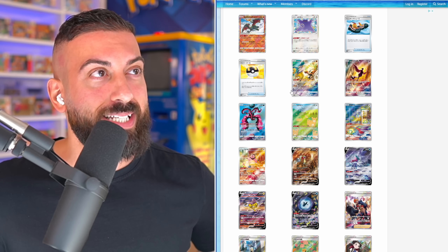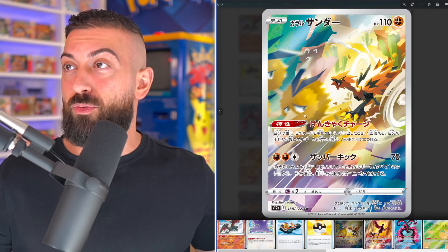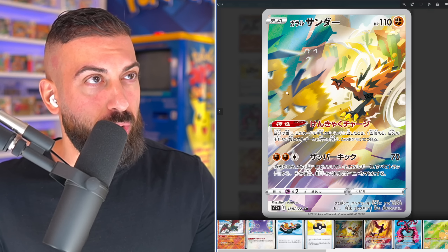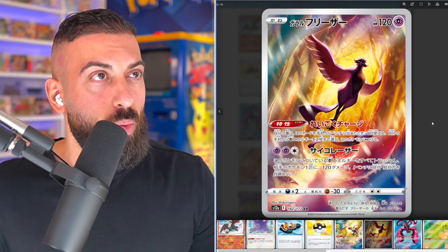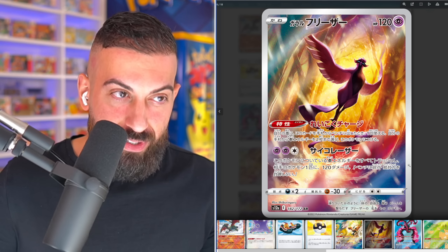Continuing on to the next card, it's actually going to be a trainer card. It's just really, really detailed artwork — you have fans in the background and Rotom up top. Then you have Cynthia, and this looks like a Game of Thrones scene to me. It just looks so good.